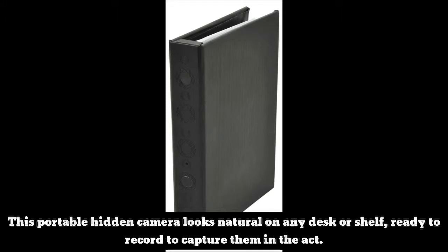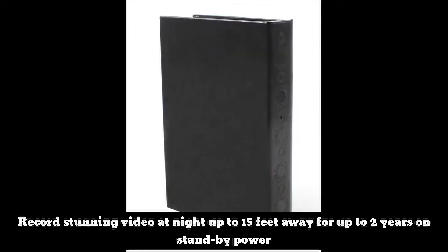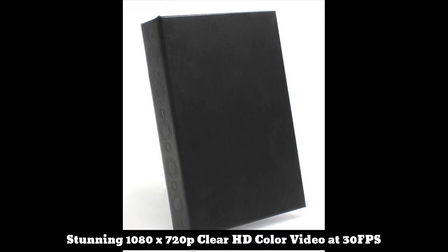This portable hidden camera looks natural on any desk or shelf, ready to record and capture them in the act. Record stunning video at night up to 15 feet away, for up to 2 years on standby power. Stunning 1080x720p clear HD color video at 30fps.